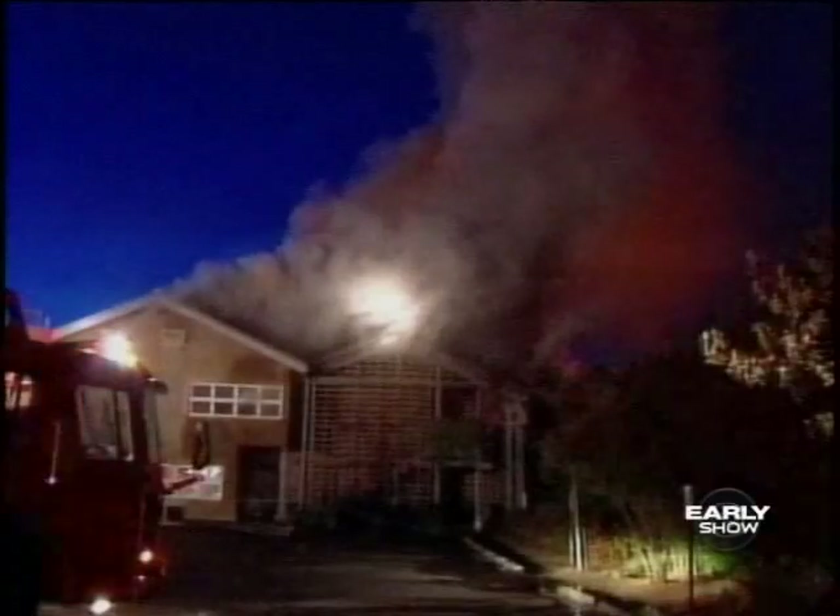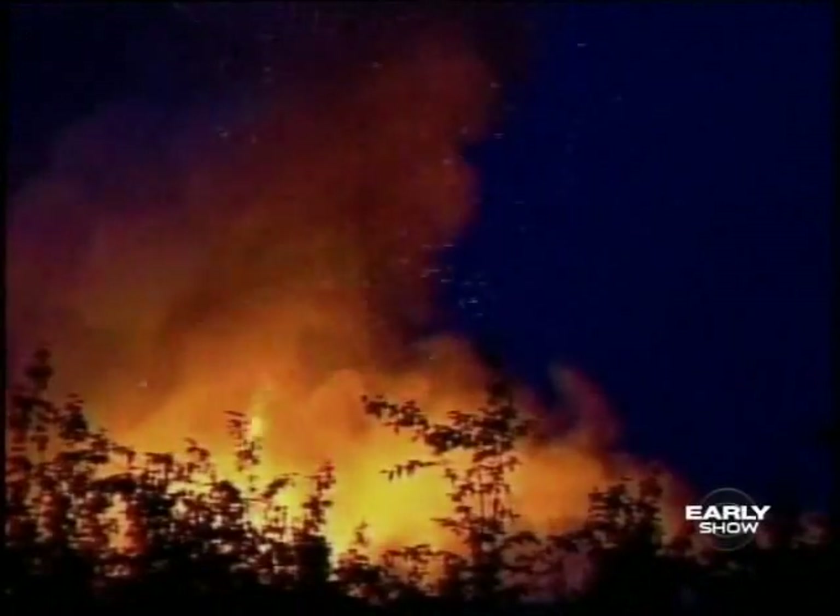Over 2,500 people every year die in house fires, but you can dramatically reduce your risk of being caught in a house fire by making sure your smoke detector is working properly. We've done this segment many times before, cannot do it enough. Early Show consumer correspondent Susan Copeland is here.